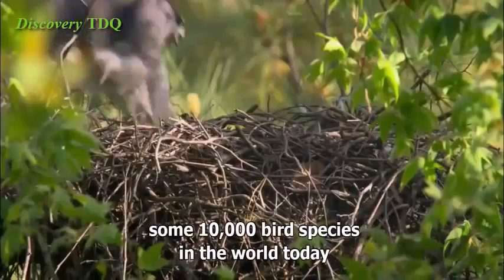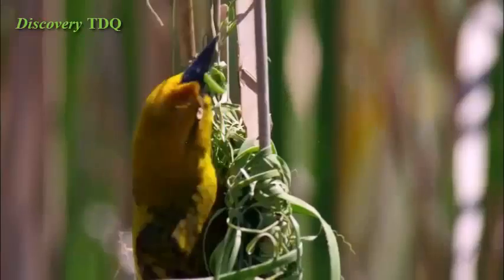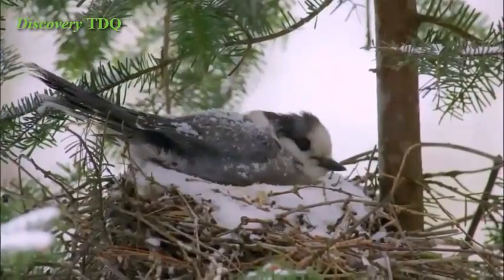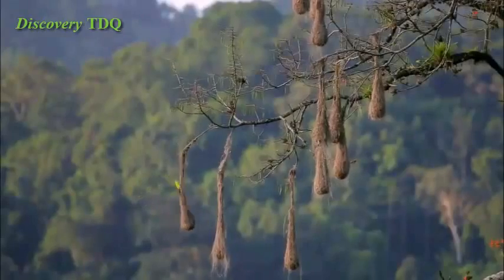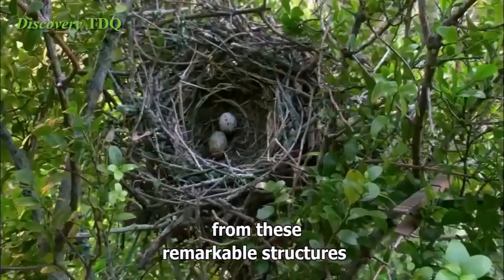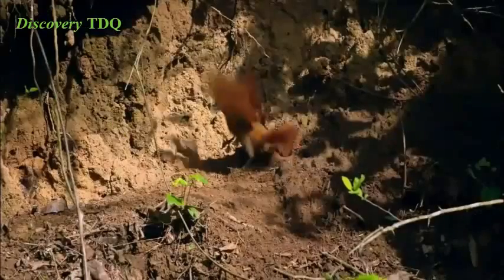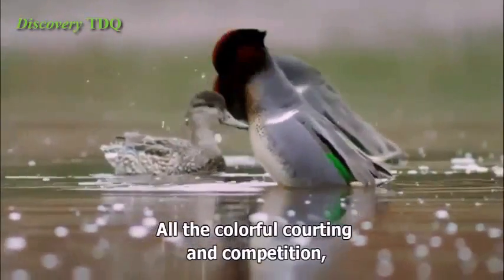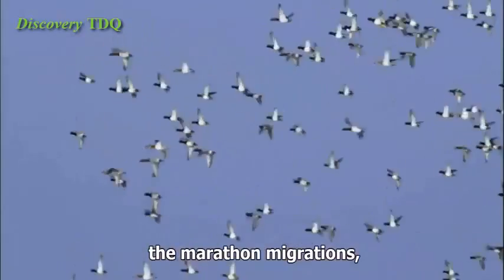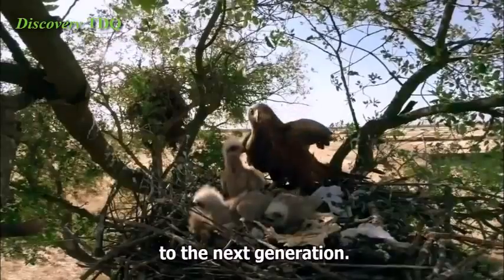There are some 10,000 bird species in the world today, and each of their nests is a custom-made cradle of life. Millions of creatures enter the world from these remarkable structures, and the nest will remain the center of gravity for the rest of their lives. All the colorful courting and competition, the dazzling feats of navigation, the marathon migrations — they all come down to this: a parent's obligation to the next generation.